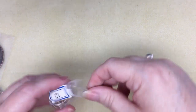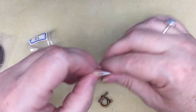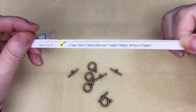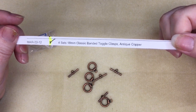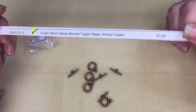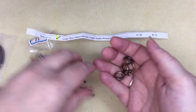And then I ordered number 12 — I don't need more clasps, but when you find antique copper or rose gold or bronze, you can't go wrong picking up clasps. These were four sets of 18mm classic banded toggle clasps in antique copper for $1.09 — I ordered two sets.